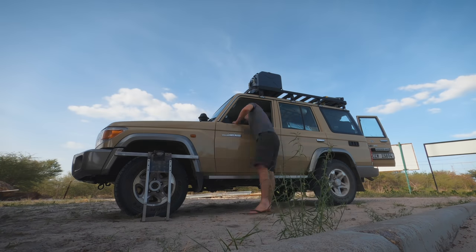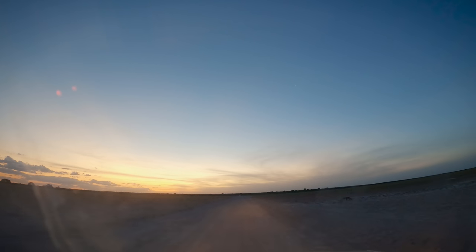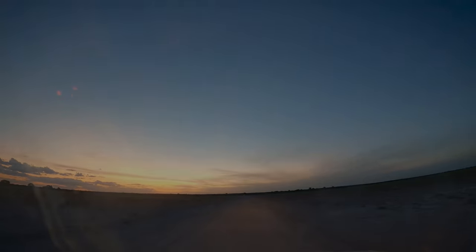At Matswere Gate I installed my car mount and set up my camera, but we didn't see much on the way in other than a group of bat-eared foxes as we crossed the valley. We arrived at our campsite after dark, quickly set up our tents, ate a pre-cooked meal and went to bed.